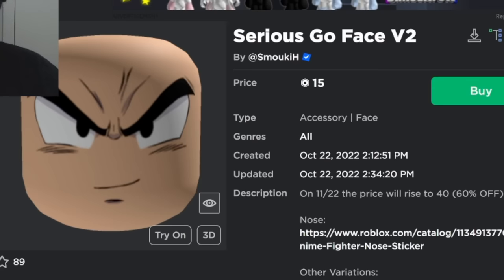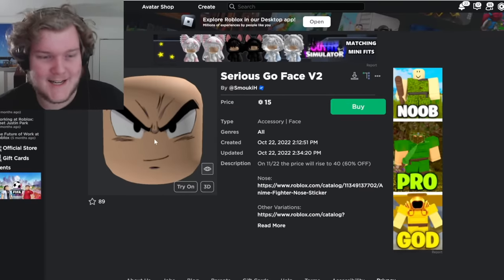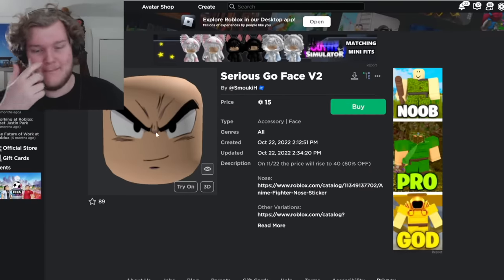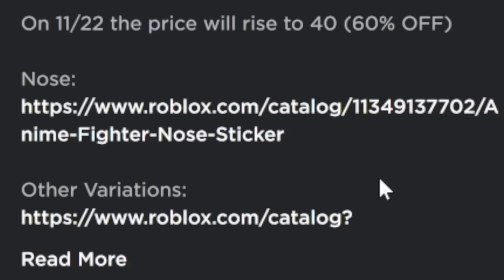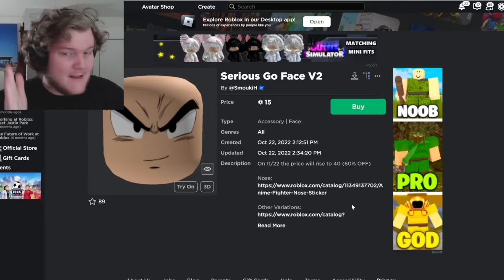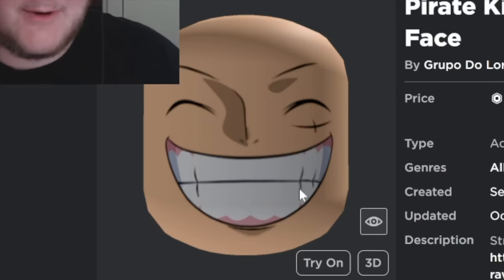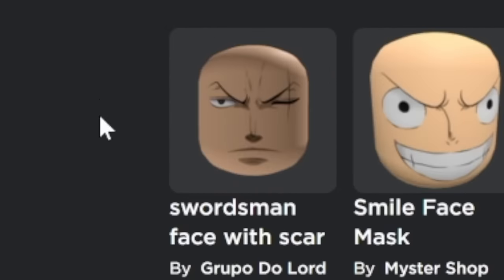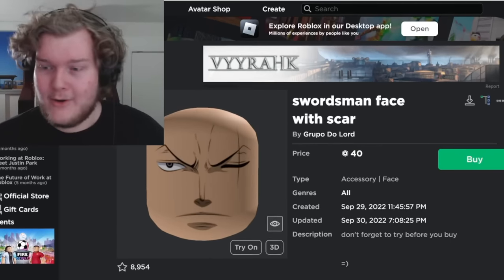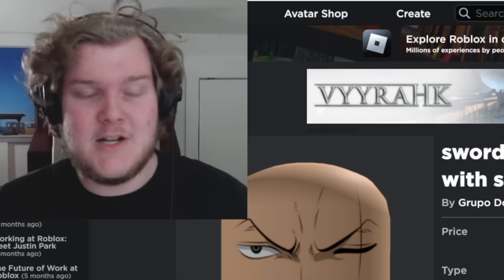Here's another example: Serious Go Face V2. I'll let you guess what it's copying. The art style is instantly recognizable — it's Dragon Ball. They included the nose as a separate item so they can't get sued, which is actually pretty smart. Continuing with the anime theme, this one is just One Piece — it's Luffy from One Piece, with Zoro underneath him. These are really spot-on faces; it looks like they just ripped the art.